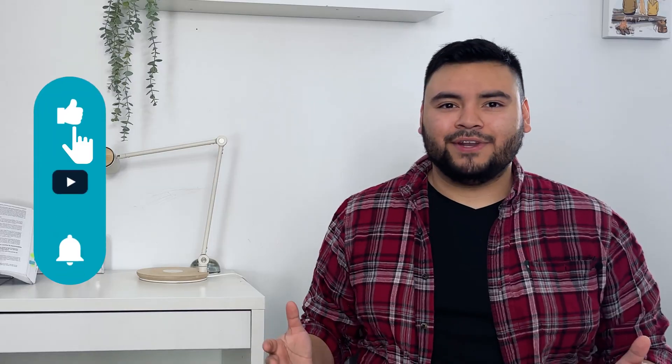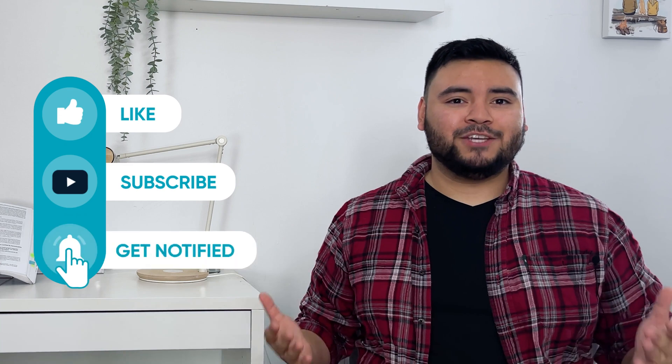Also, don't forget to like this video, subscribe to our channel, and hit the notification bell so that you don't miss any future videos or jokes — unless you want to skip those. But if you have any questions, leave them down below and I'll get right back to you. Thanks for tuning in everybody, see you next time.